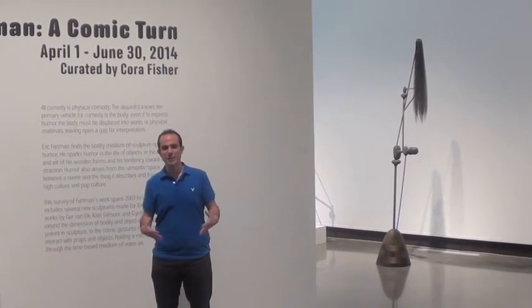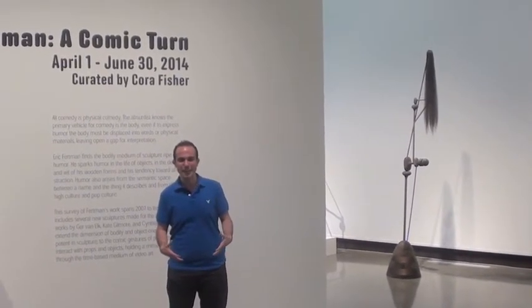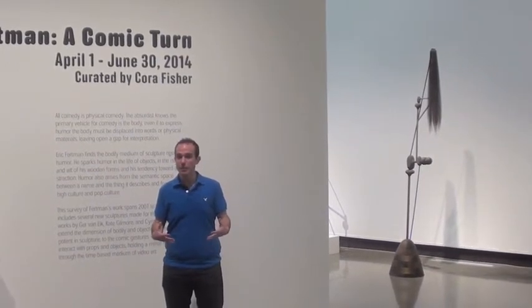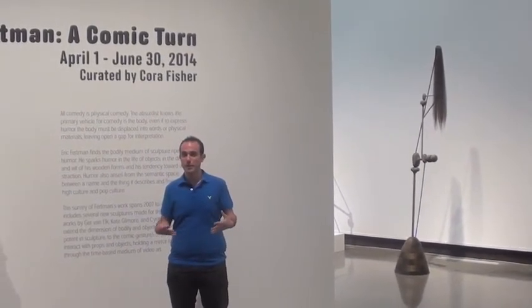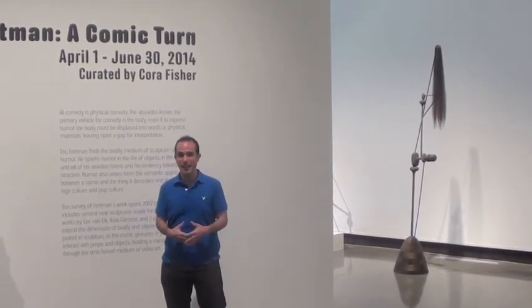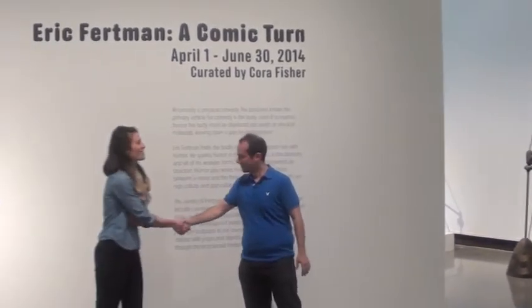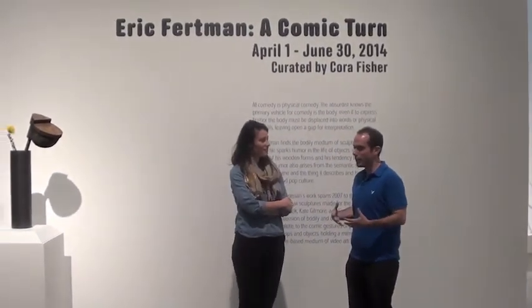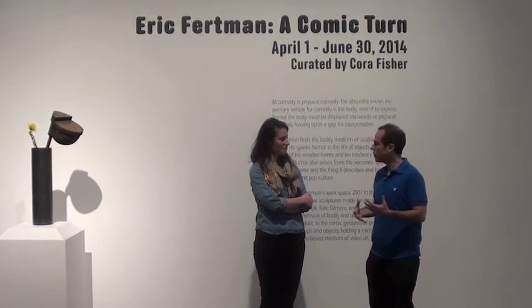Hi, this is Adam. This is Another Eye on North Carolina blog. We are here in Winston-Salem, North Carolina at the Southeastern Center for Contemporary Arts. I'm here with curator Cora Fisher to talk about the exhibit A Comic Turn and everything that encompasses it. Cora, it's a pleasure to meet you. It's so nice to meet you, Adam. So how did you guys get this exhibit in here and what's kind of your focus?